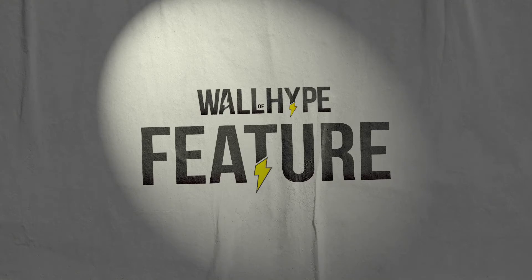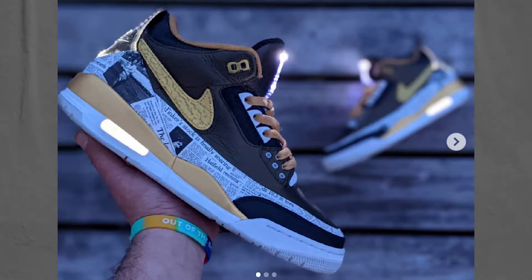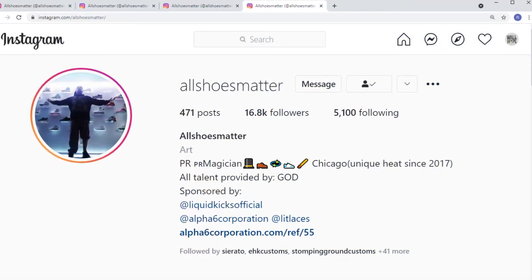Welcome to the Wall of Hype. This is Renee, and this week's featured artist comes to us from Chicago — All Shoes Matter. Let's get into this one.